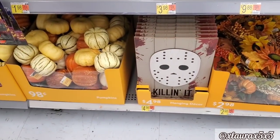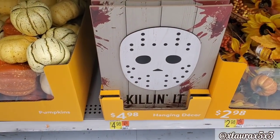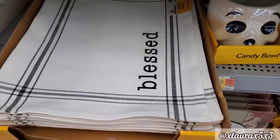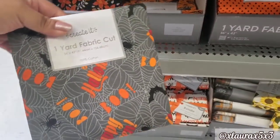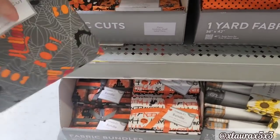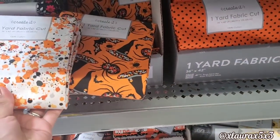Love the candy corn. They have this sign here with Jason — this one is priced $4.98. Here's another placemat — $1.98, it reminds me of the Christmas ones that they put out last year in red.